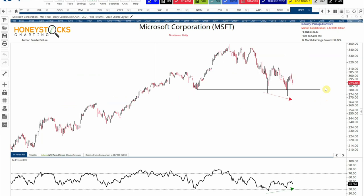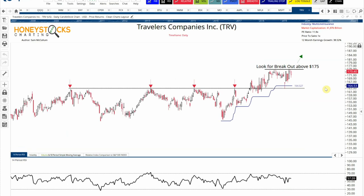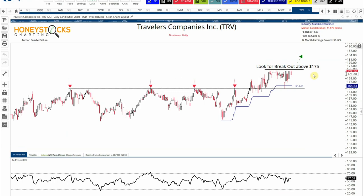Bullish divergence in Microsoft pretty much mirrors the QQQ chart. I think Microsoft is one of those names I'm quite happy to dollar cost average on. There's also a solid multi-line insurance company I'm looking at — decent earnings growth, decent PE — and I like it above $175. This is one of the names I've been walking through with clients and members over the last couple of months, and I've applied a trailing stop loss to it.